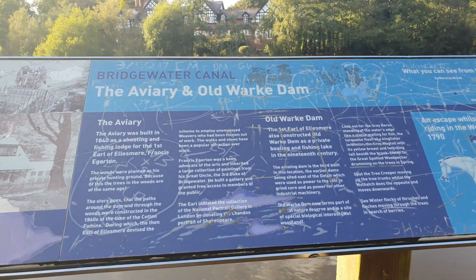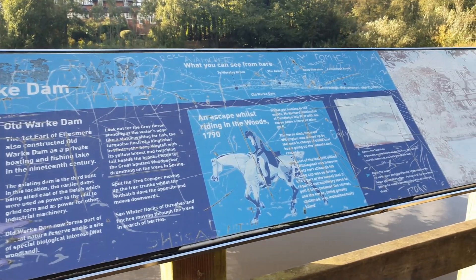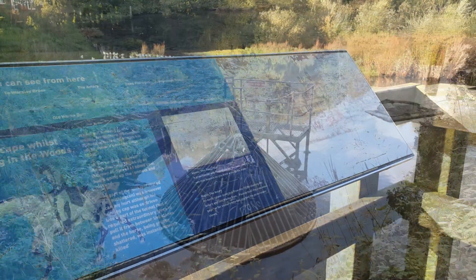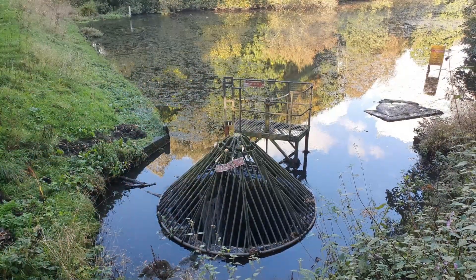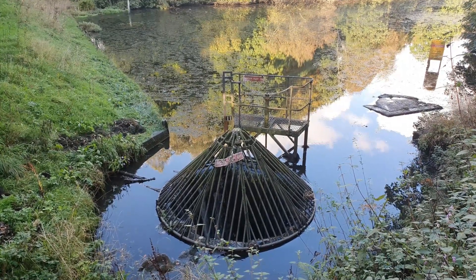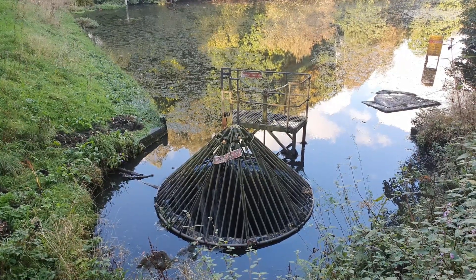Old Warke Dam — the first Earl of Ellesmere constructed the Old Warke Dam as a private boat and fishing lake in the 19th century. The existing dam is the third to be built at this location, with the earliest dam being sited east of the Delph, which was used to supply power to the mill to grind corn and to power industrial machines, as seen from the water going into this hole.